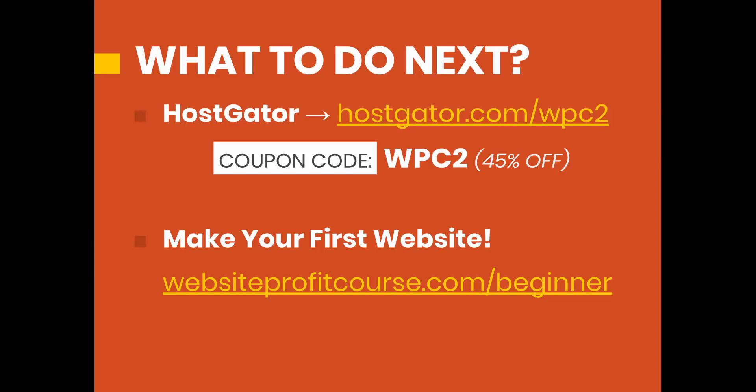And if you don't have the time right now to set up your website, or maybe you just want a little bit more guidance, go to WebsiteProfitCourse.com/beginner. I'm going to put together an email series where you'll get this video along with WordPress 101 tutorials so you can get accustomed to how to edit and create a website with WordPress. On top of that, you'll get a full-length tutorial step by step on how to create a business website from scratch.